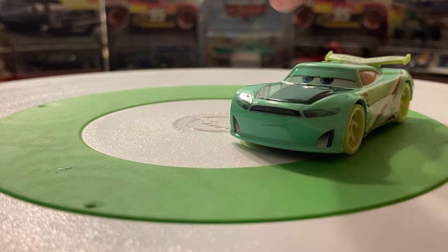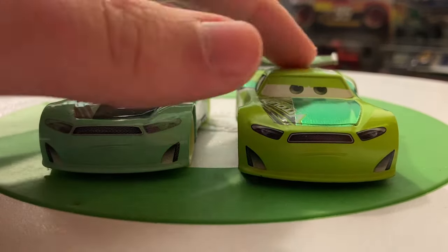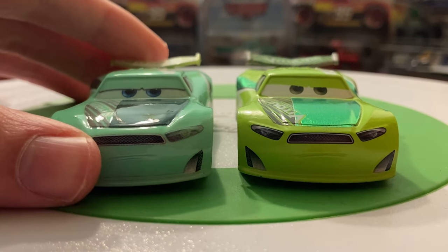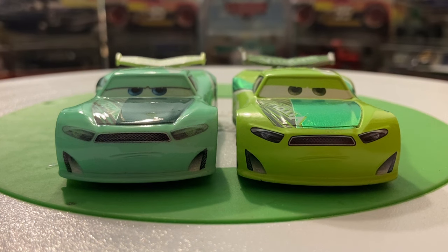Let's look at Chase Racelot first. Here is the standard Cars 3 Chase — this is a China version so there might be some differences, but overall the design should be the same. Obviously you've got identical expressions, but the eye color is different: blue eyes on the left and green eyes on the right. The NASCAR version also has blue eyes, so I'm not sure if they decided to change eye color mid-production line or if Thailand just decided Chase has blue eyes.